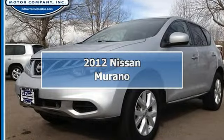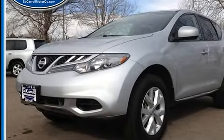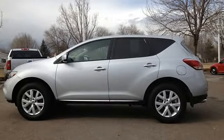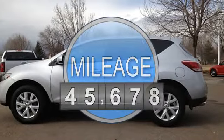2012 Nissan Murano Sport Utility. This vehicle features the following equipment: 5-cylinder engine, 3.5L.